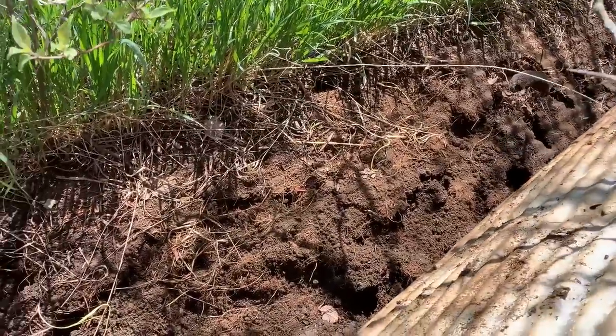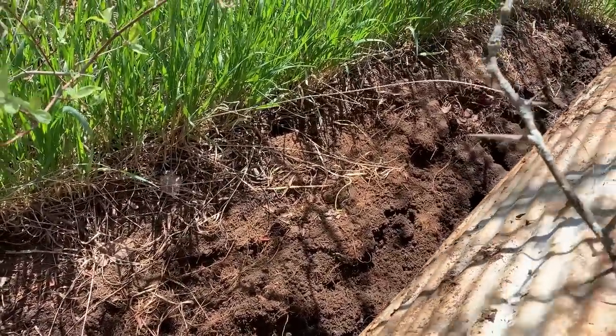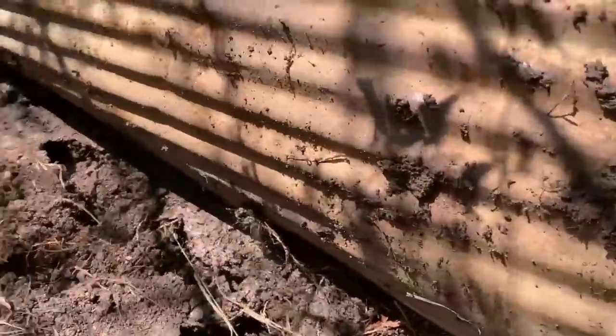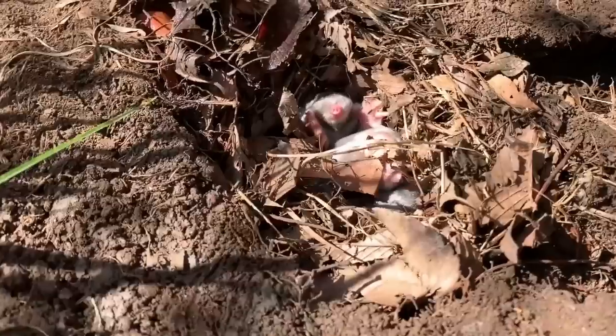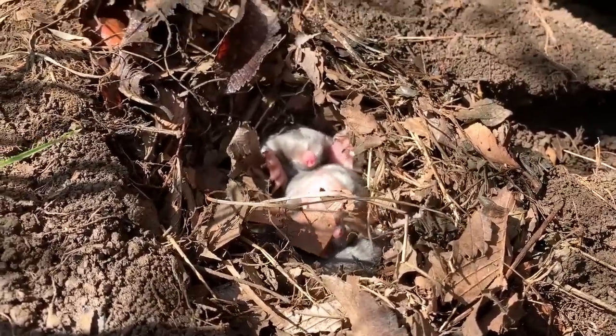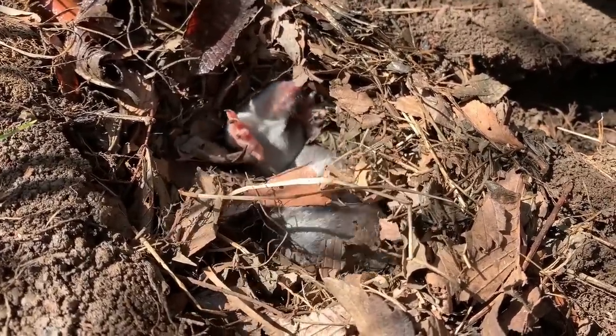A big rat snake — wait, it's moles. It's baby moles! Oh my god, hold that up, I need a picture. I've never seen baby moles before. They're so big!